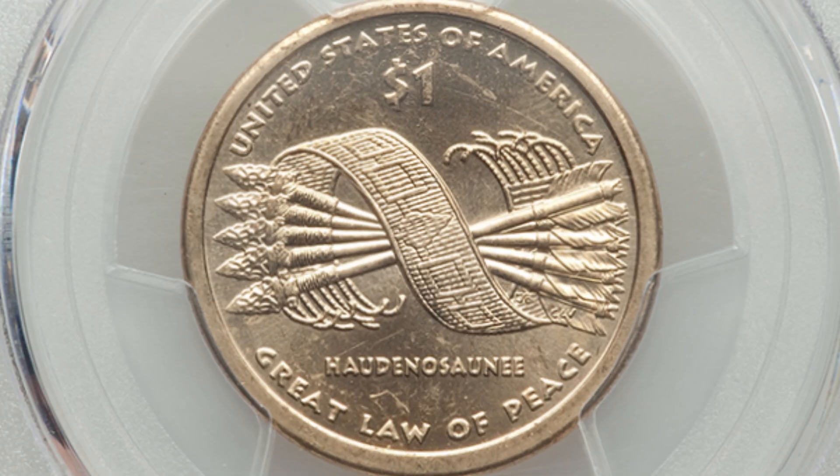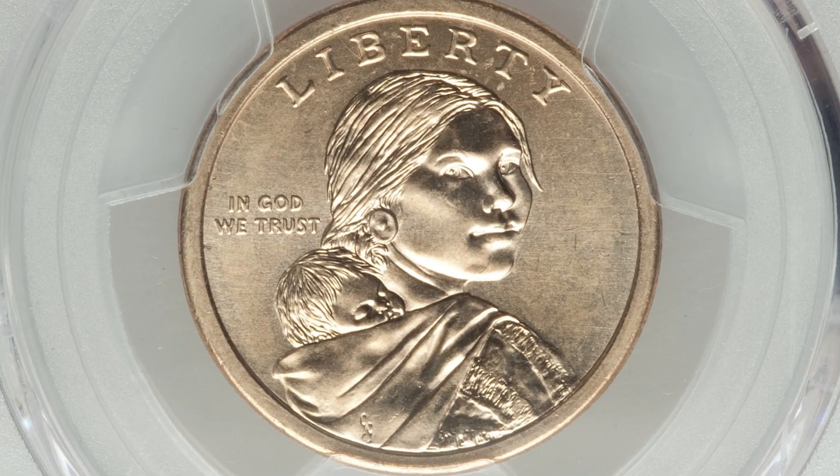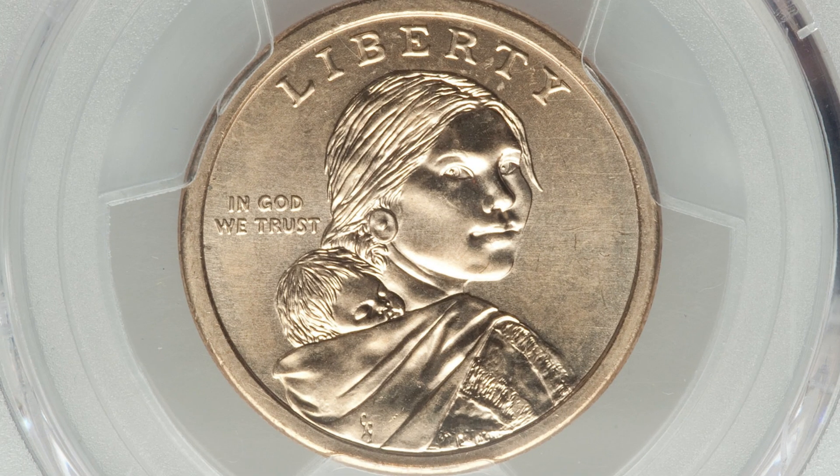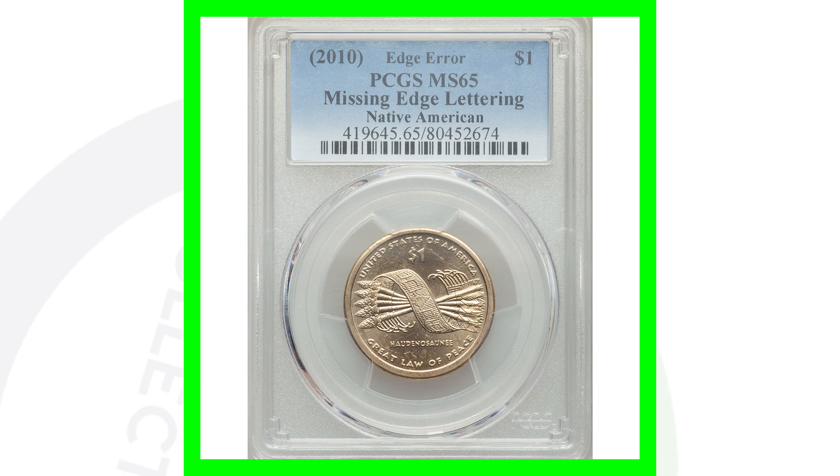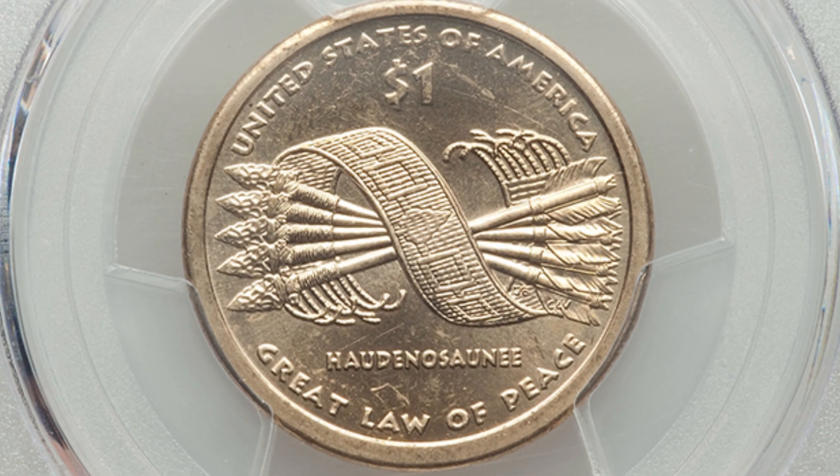Here is a 2010 Native American Sacajawea dollar coin. In 2010, the date is on the edge of the coin — not on the front like earlier years — but this one is missing the edge lettering and that date. This coin is graded by PCGS at mint state 65 and ended up selling for around $75 at auction — not too bad for a little missing edge lettering on a Sacajawea dollar.